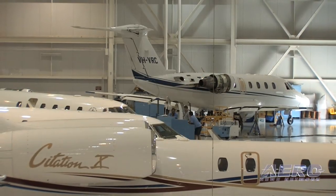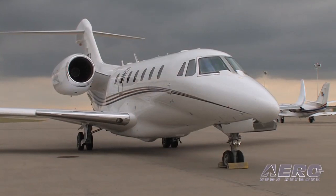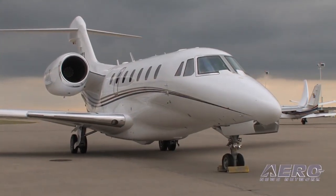We've done four. I have three more scheduled from now to the end of the year and four booked for the first quarter of next year, so it's filling up nicely. Everything's been very positive as far as feedback from the aircraft.